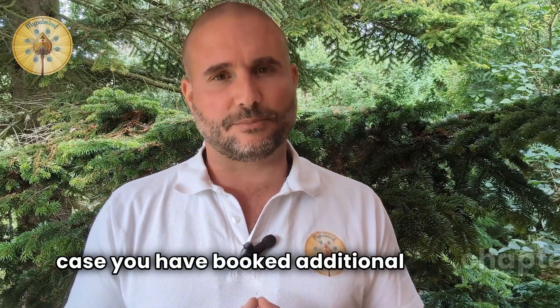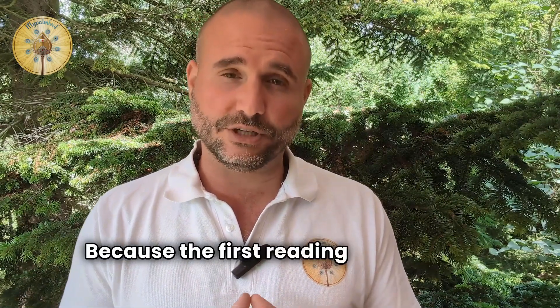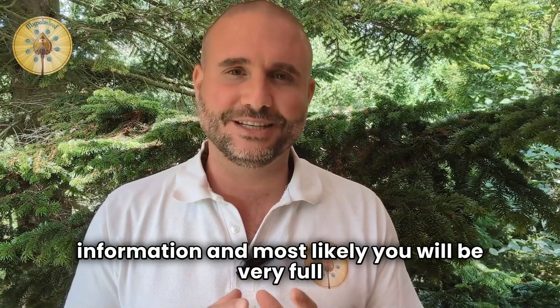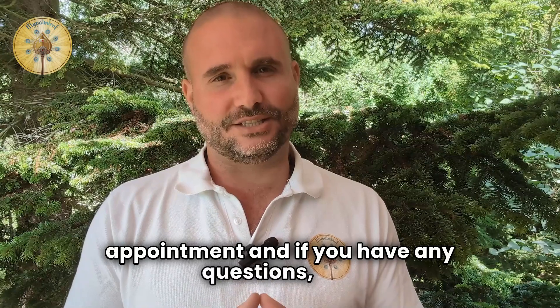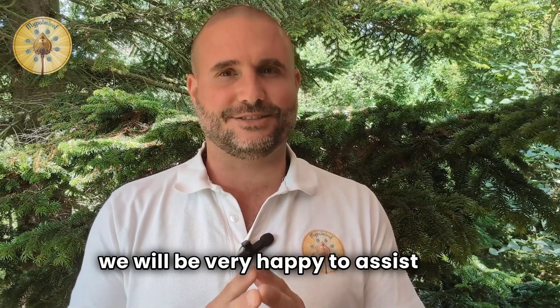In case you have booked additional chapters, these will be read in a separate appointment and you will receive an email from us to book your appointment for it. Because the first reading will already contain a lot of information and most likely you will be very full — that's why we read additional chapters at a separate appointment. And if you have any questions, you can always write to our support team and we will be very happy to assist you.